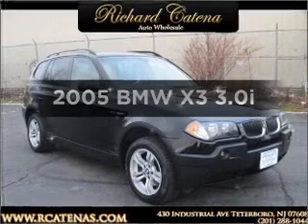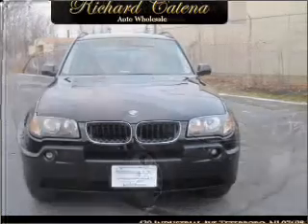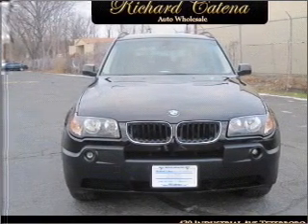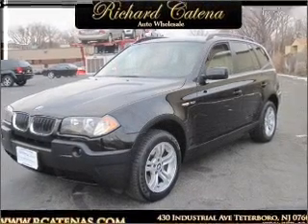Get noticed in this 2005 BMW X3. If you're looking for an automobile with great attributes, look no further. With a reliable six-cylinder engine connected to a smooth shifting automatic transmission, stand out from the crowd with premium wheels.